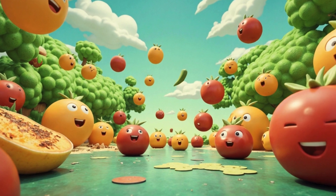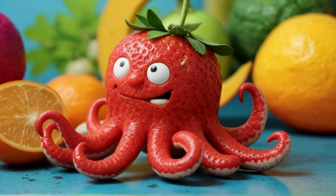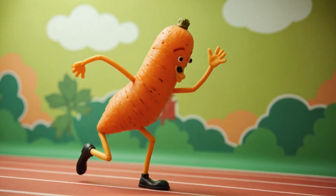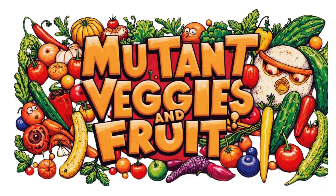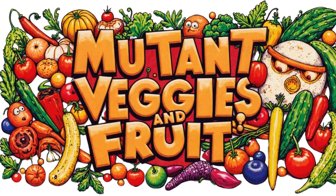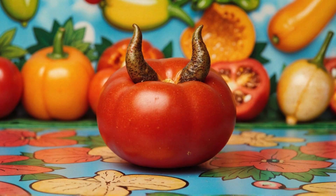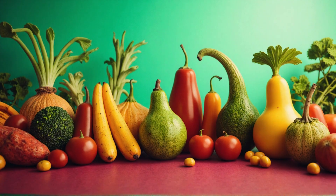Hey there curious minds! Ever seen a strawberry that looks like an octopus, or a carrot with legs like it's ready to run a race? Welcome to Mutant Veggies and Fruit. These aren't from outer space — they're all natural weirdos that grow in super silly shapes with unexpected twists. Let's go exploring!